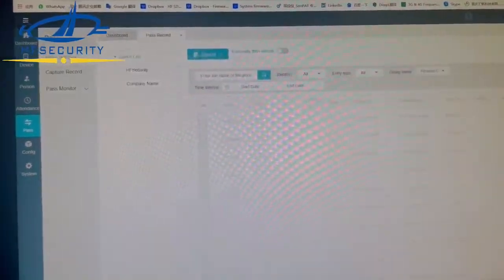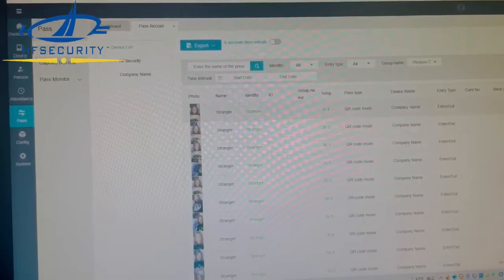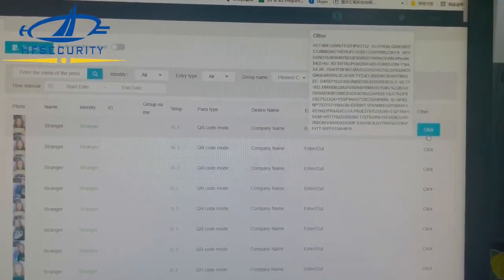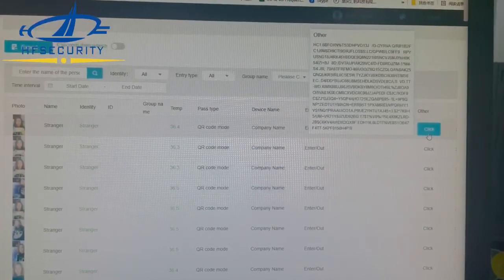You can also see the pass records. If you want to make further integration, it has all the information. Welcome to contact us for more details.